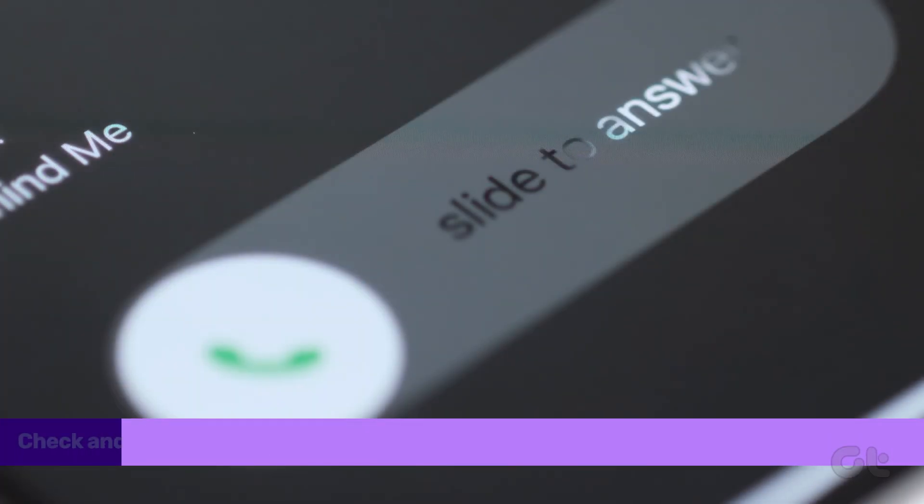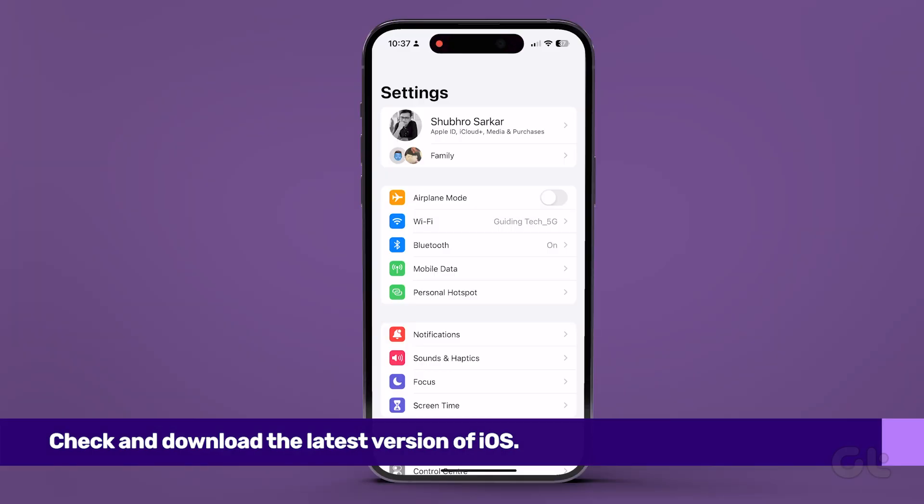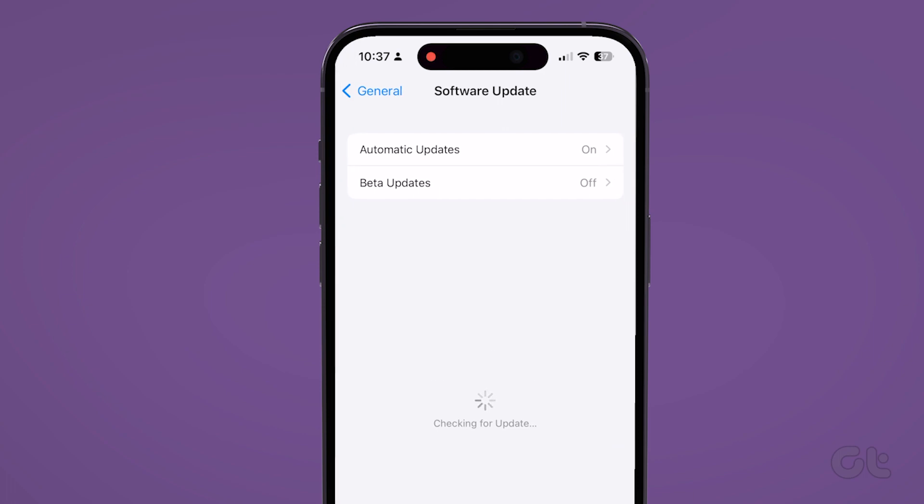Additionally, you should also check that you're running the latest version of iOS. To do that, head over to Settings, General, Software Update. See if a software update is available for your iPhone.